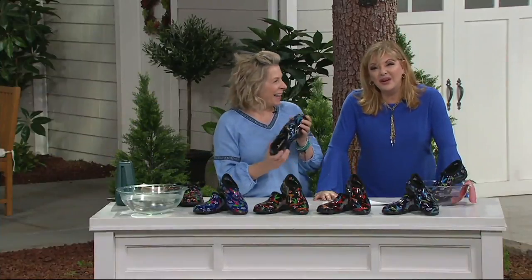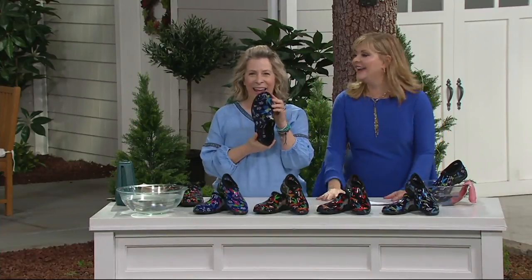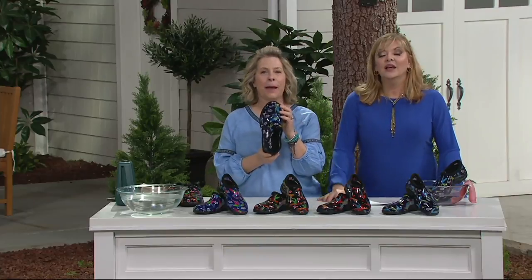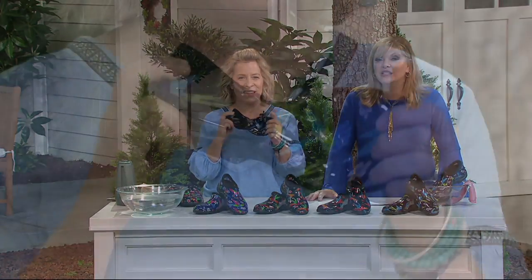Did you see how simple that was? Happy almost spring, Susan Butterworth. This time of the year is when you need these, because it's muddy, a little snowy, rainy. So if you have your Sloggers on, you're good to go.